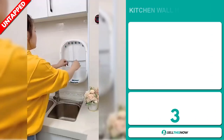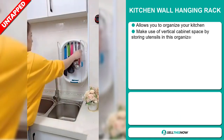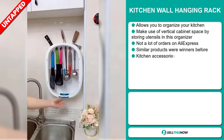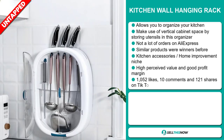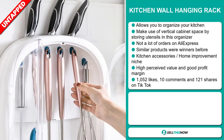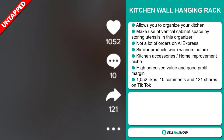Our next product is the Kitchen Wall Hanging Rack. This allows you to organize your kitchen by making use of vertical cabinet space to store utensils. We also think it has a lot of untapped potential — so far there haven't been many orders on AliExpress, so you could definitely take advantage of this. Some similar products were winners before on the market, and it falls under the kitchen accessory home improvement niche market. This item has a high perceived value and will give you a good profit margin. The TikTok ad has 1,052 likes, 10 comments, and 121 shares.